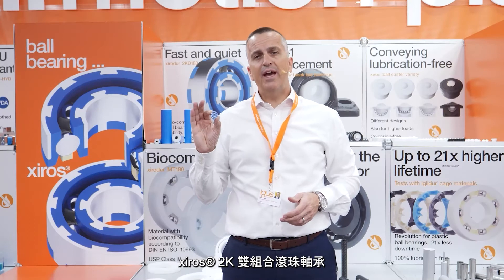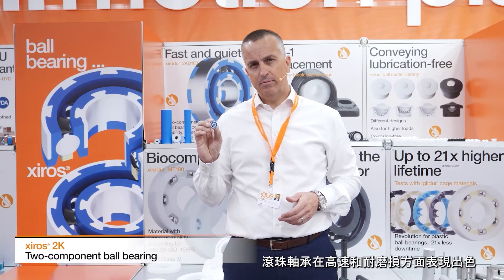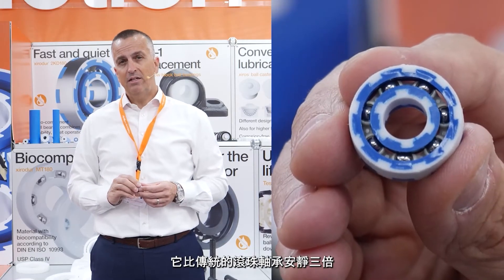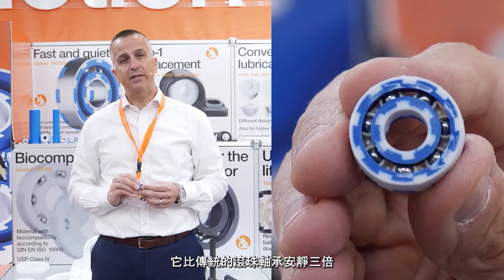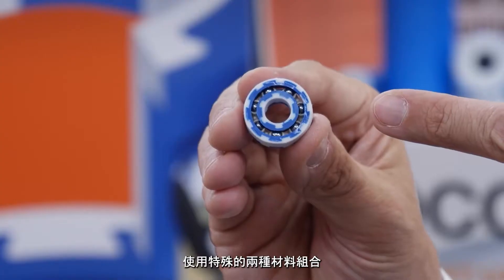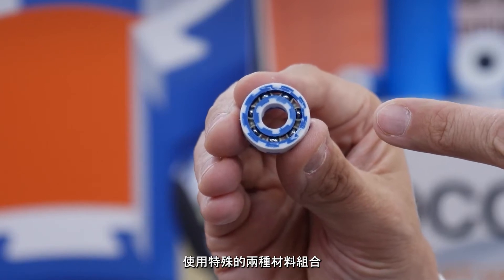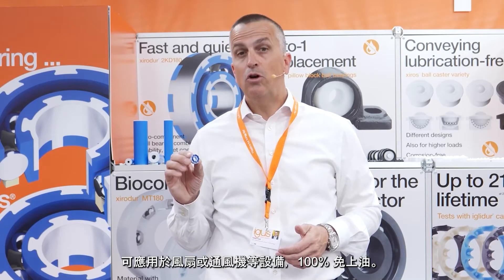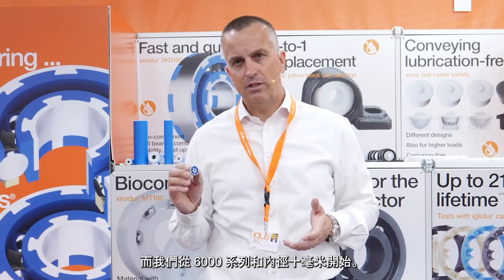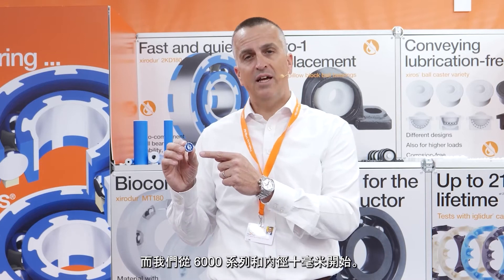The Xeros 2K two-component ball bearing — excellent for high speed and low wear. At 9 dB, it's three times quieter than conventional plastic ball bearings, due to the special combination of soft and hard thermoplastic materials. Used for example in fans or ventilators. Of course 100% lubrication free. We start with the Series 6000 and inner diameter 10mm.